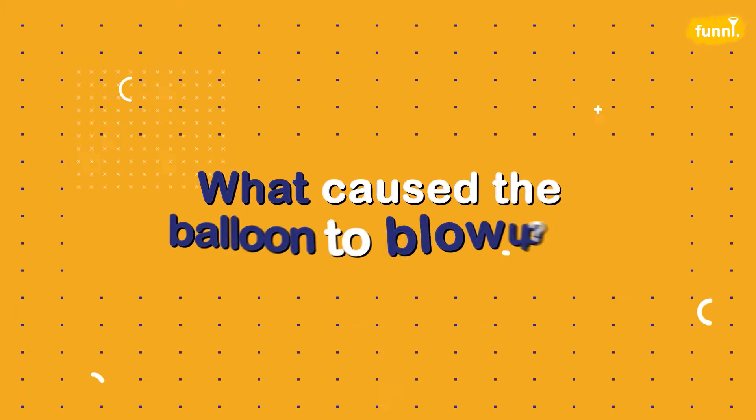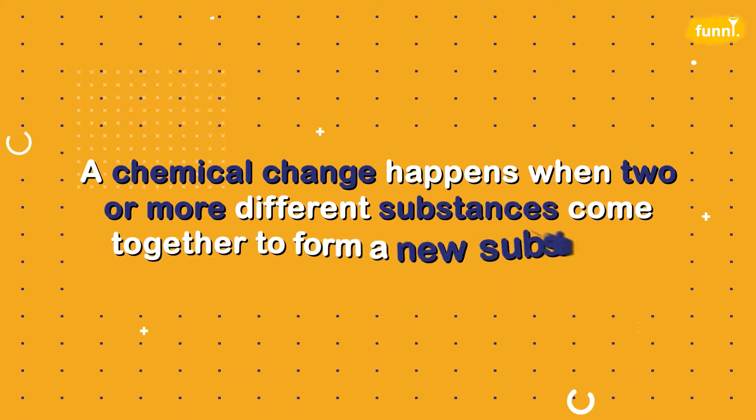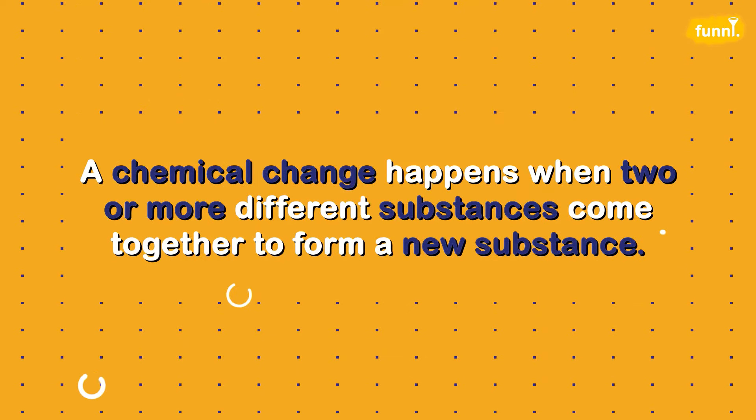So friends, can you guess what caused the balloon to blow up? It could have been a gas that erupted inside the bottle. But wait — we didn't add any gas. Where did the gas come from? Because we added two very different substances, baking soda and vinegar. And boom! What happened is called a chemical change.